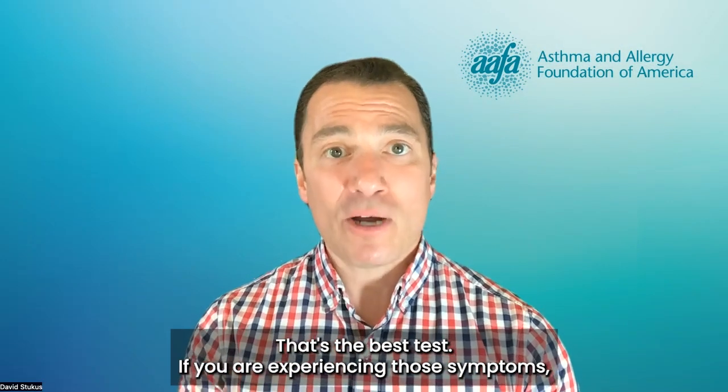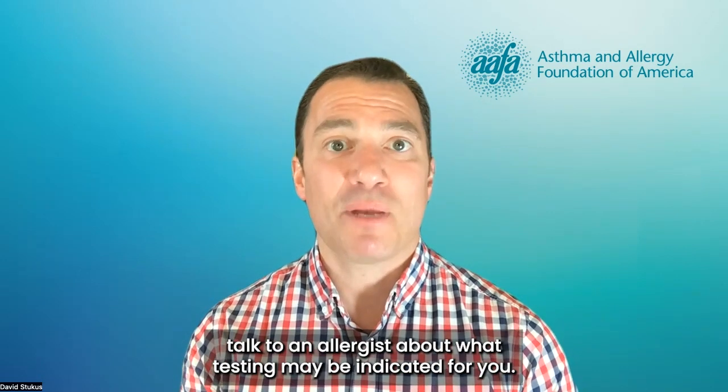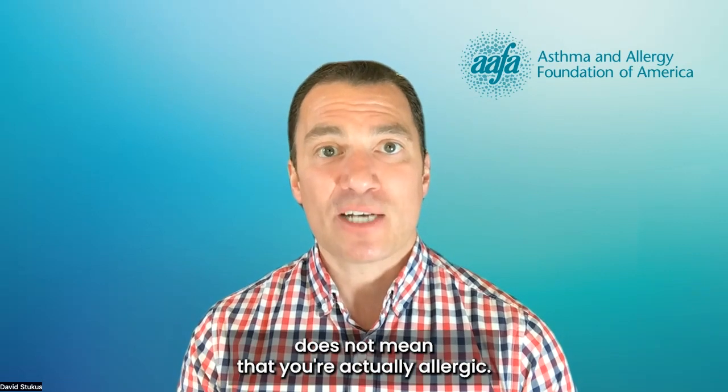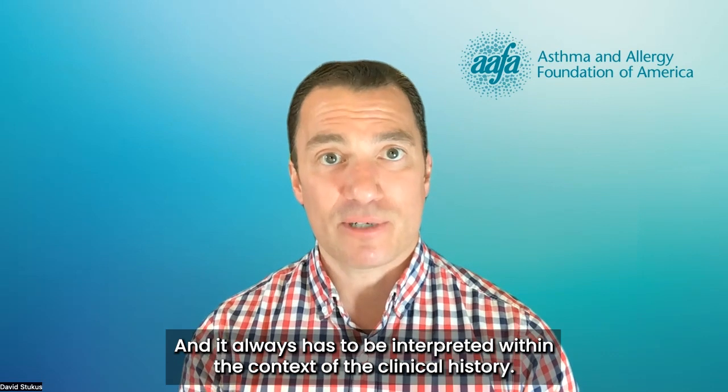That's the best test. If you are experiencing those symptoms, then talk to your doctor, talk to an allergist about what testing may be indicated for you. But just because you have a positive test does not mean that you're actually allergic, and it always has to be interpreted within the context of the clinical history.